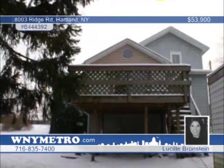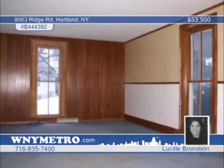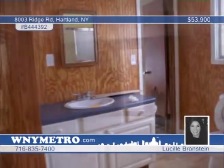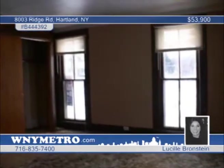This three-bedroom, one-bath home would make a great starter home. The circular driveway adds to the curb appeal and there's a rear deck overlooking a deep lot. Take advantage of the convenient walk-out basement and tandem garage. Lucille Bronstein would love to show you everything this home has to offer. Call now.